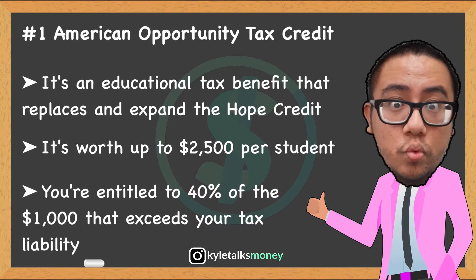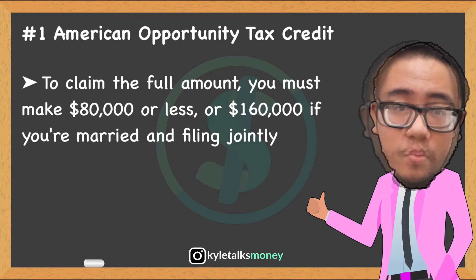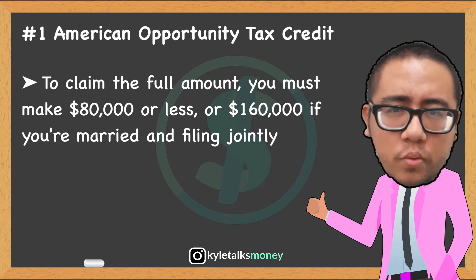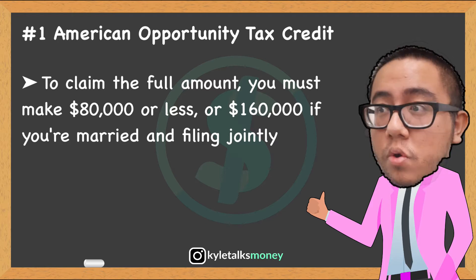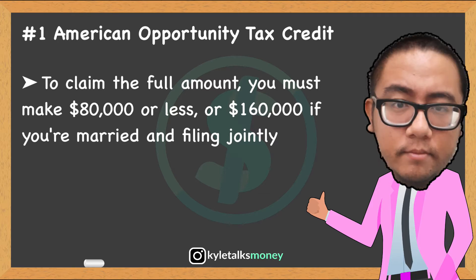To claim the full amount of the American Opportunity Tax Credit, you must have a modified adjusted gross income of $80,000 or less, or $160,000 or less if you're married and filing jointly. The allowable amount of your credit falls as your income rises. Once you top $90,000 — or $180,000 if you're married and filing jointly — you're no longer eligible for the credit.